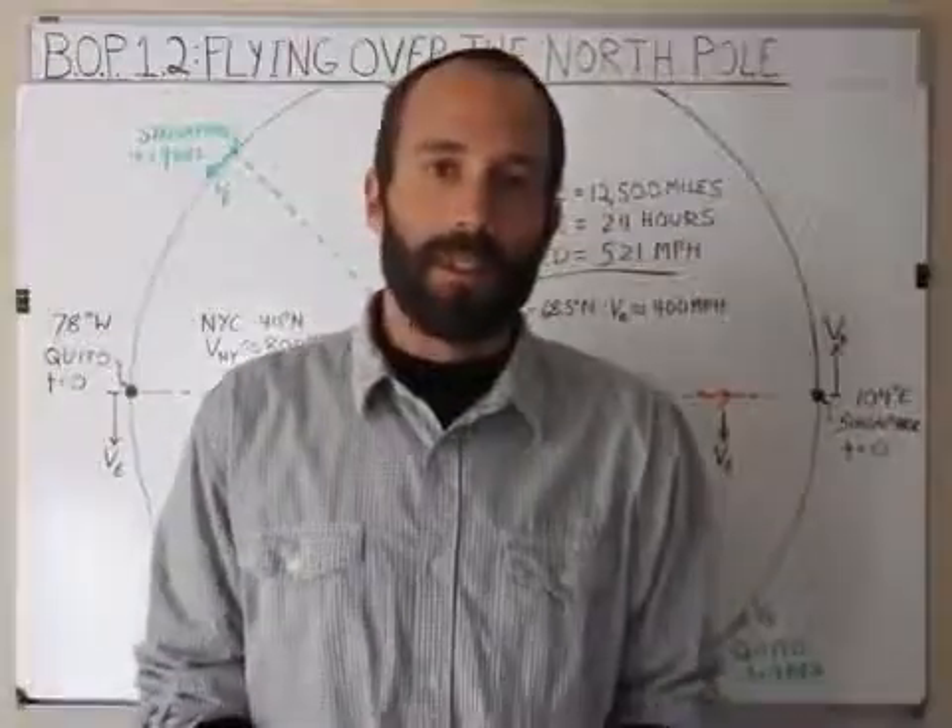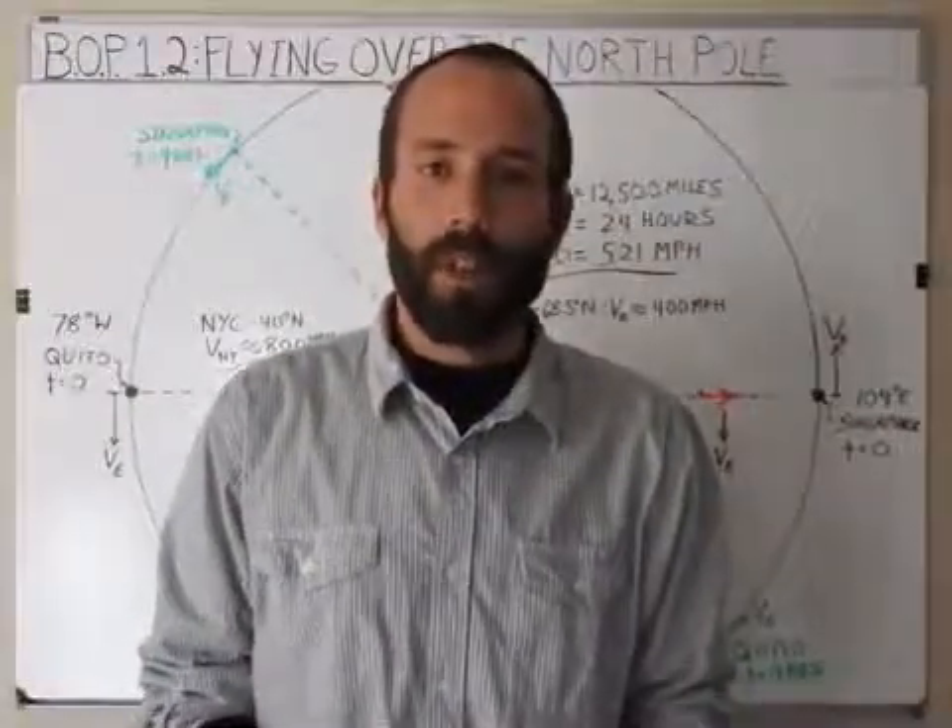Hi, I'm Brian Mullen, and this is Balls Out Physics, Episode 1.2, Flying Over the North Pole.